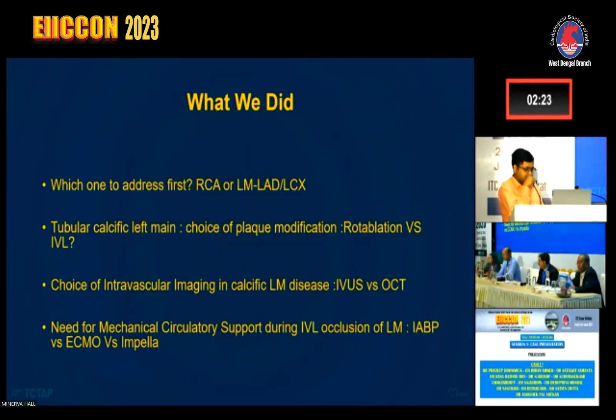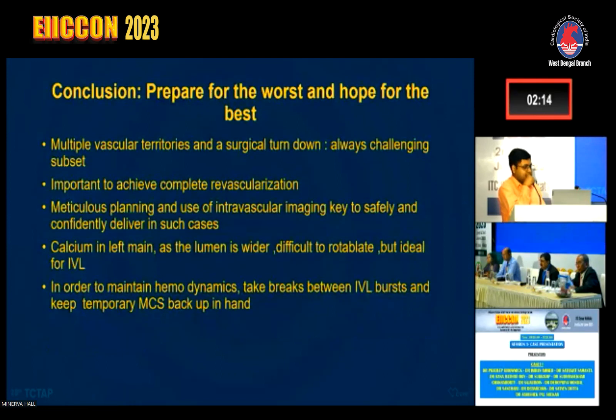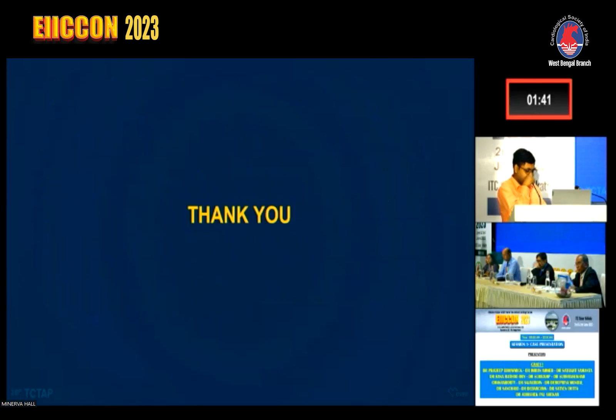We also had IABP ready in the lab with an established line; thankfully, we did not require it. In summary, this case involved multiple vascular territories and was a surgical turndown. We achieved complete revascularization through meticulous planning and intravascular imaging. The wider lumen made IVL the ideal choice over rotablation. To maintain hemodynamics, we took breaks between IVL bursts and kept IABP ready. Thank you.